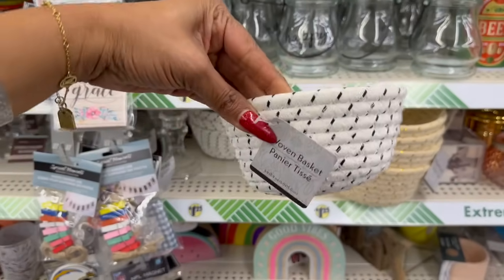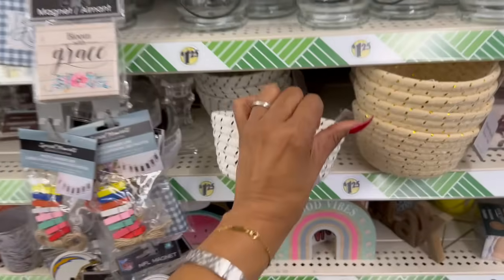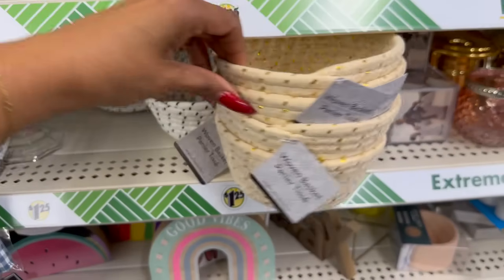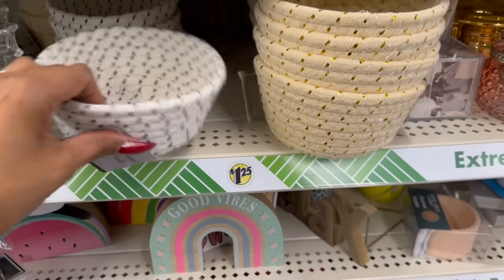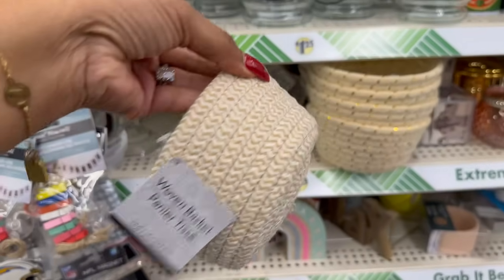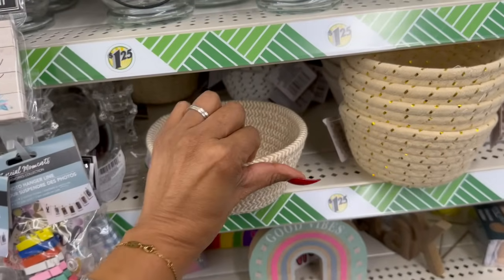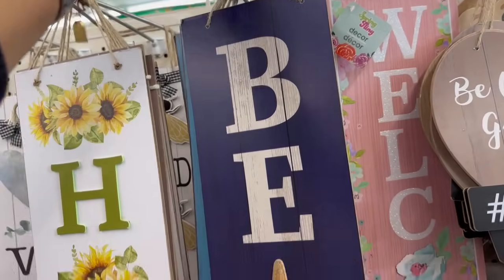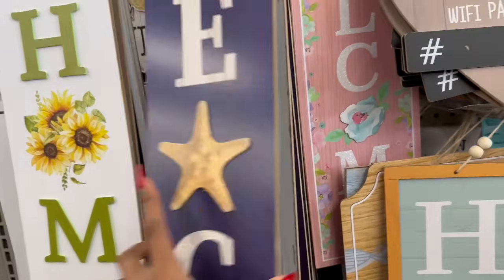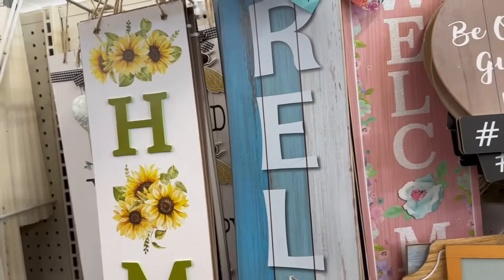Look how pretty these woven baskets are — they have one in black and white, one with gold flecks, and a beige and white one with a beautiful print. I love that one. This location still also has Shore Living collections — a beach sign and relaxed decor.